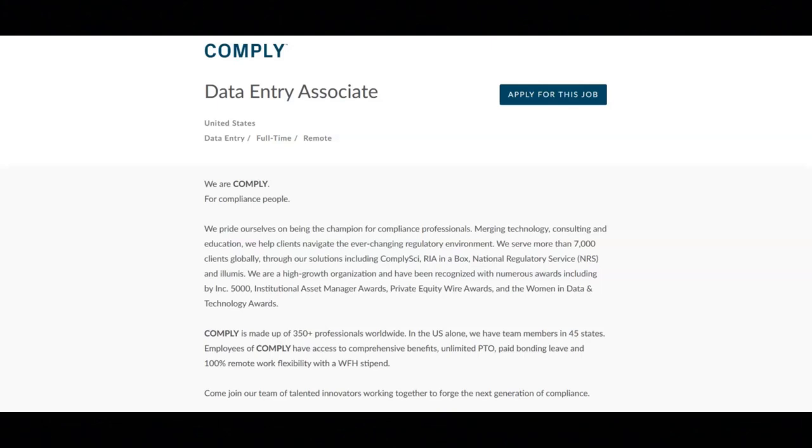You will collect, compile, sort, scan and organize paper and/or digital files. You will manage daily projects to meet deadlines and report progress daily to your supervisor. You will verify data, resolve discrepancies in a timely manner, and you will assist with special projects.